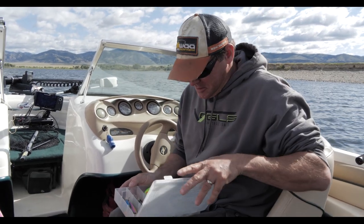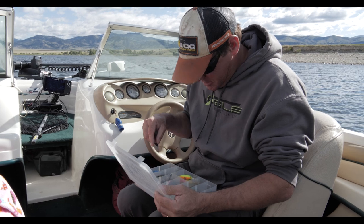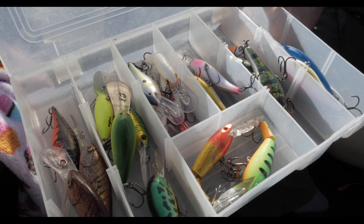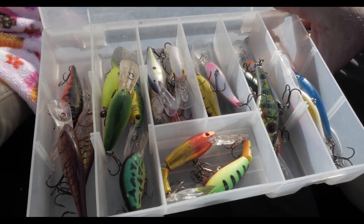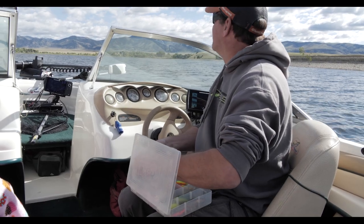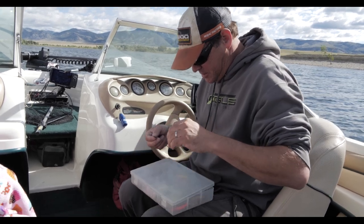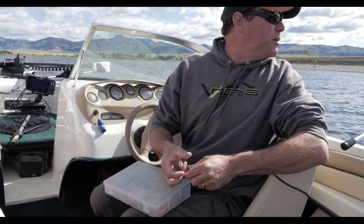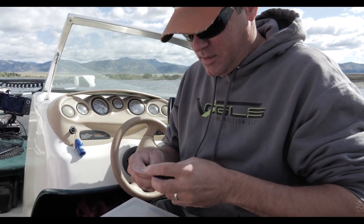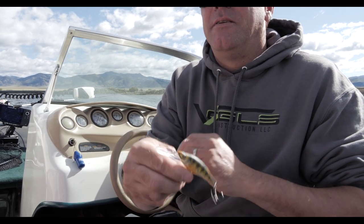Pink went off, but I don't want pink all around. I've got chartreuse on. I'm going to throw a natural perch. I've got purple on — I might switch to purple and perch. I'm going to go with the purple descent, which is always a good color there, and then a Live Target natural perch size 5.